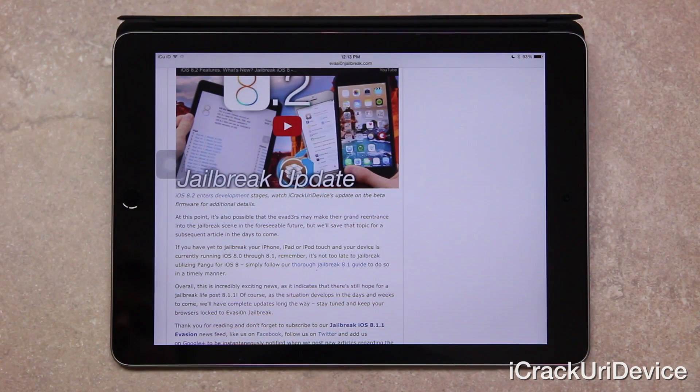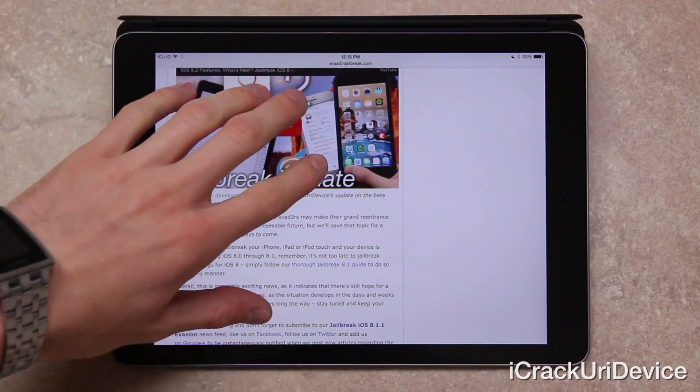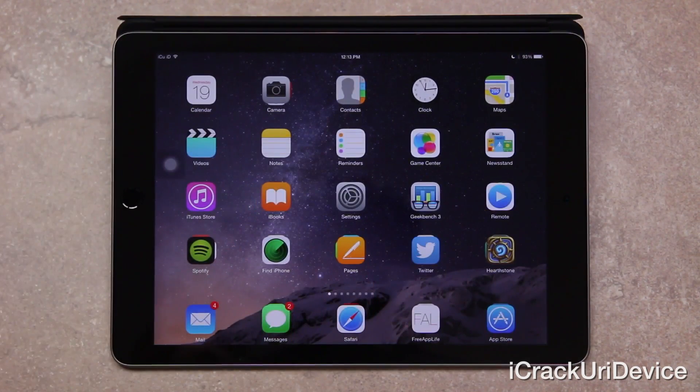Overall, this is incredibly exciting news as it indicates that there's still hope for a jailbreak life post 8.1.1. Of course, as the situation develops in the days and weeks to come, I will keep you guys completely updated here on my YouTube channel, so just be sure to stay tuned. And if you aren't already subscribed, just click that subscribe button down below next to my channel name.